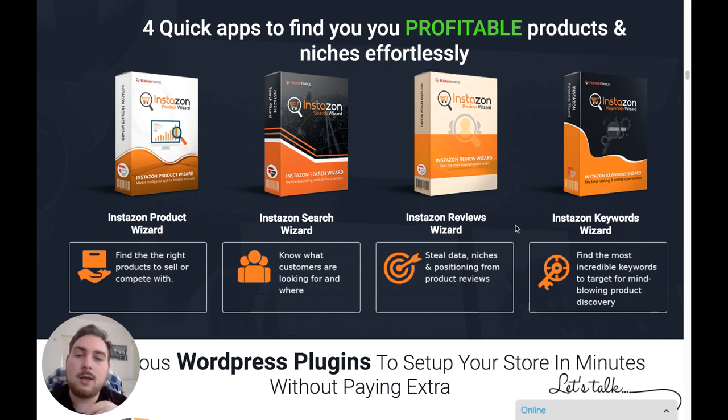Product two is the Instazon Search Wizard. This is going to show you what customers are searching for — basically looking at search trends within Amazon. Software number three is the Reviews Wizard. You're going to be able to gather data on niches and positioning from product reviews — you can see what products are being really well reviewed and received by the market. You don't want to be selling or promoting products with a bad reputation.